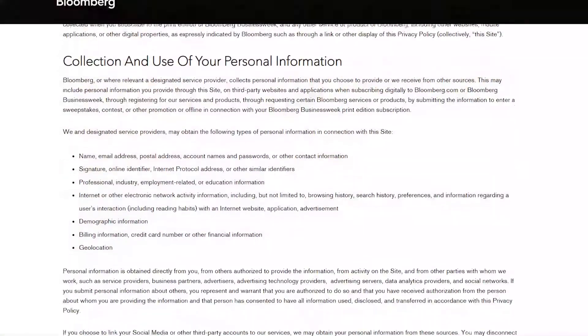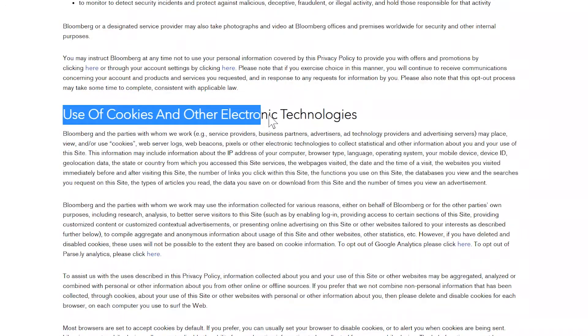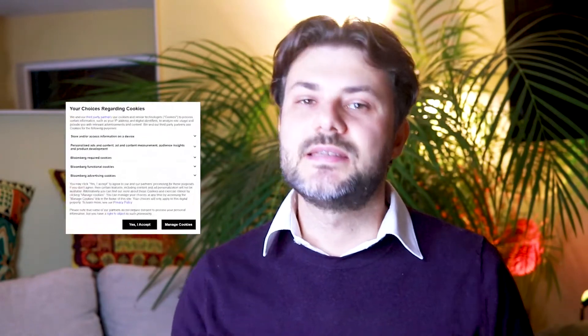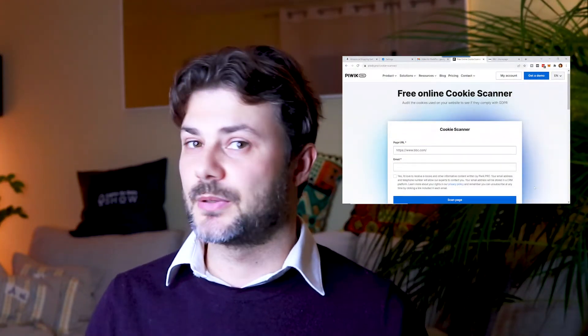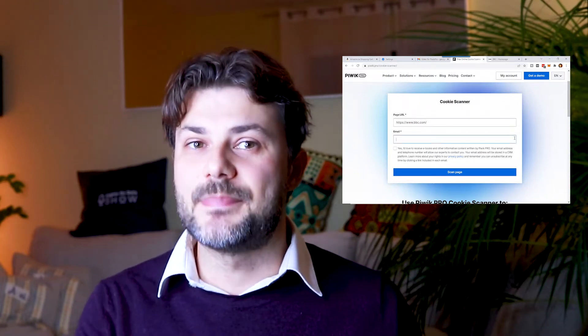Especially since GDPR came into play, there is more transparency about what information gets saved in your cookie and how the website will use that information. Do you remember this request for consent? If a website wants to place cookies on a device, they need to obtain consent. Otherwise they're probably not GDPR compliant and could be subjected to some big fines.